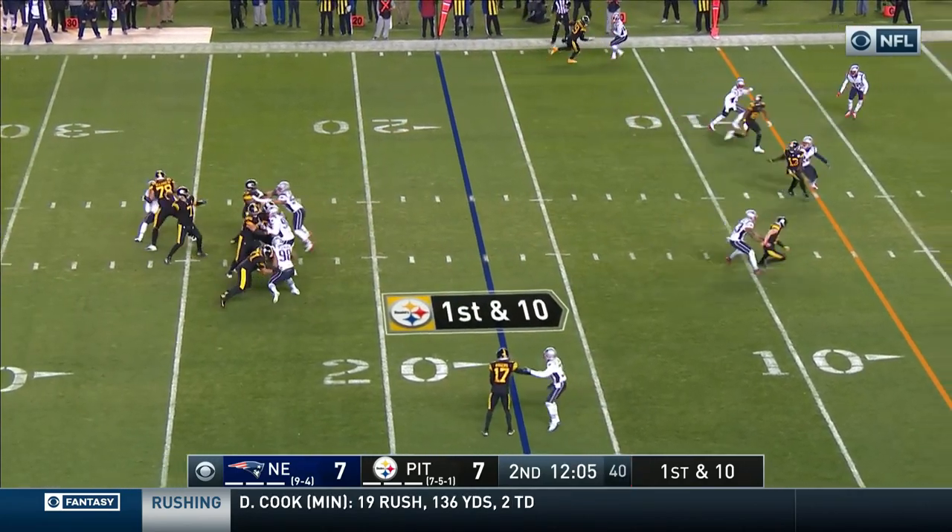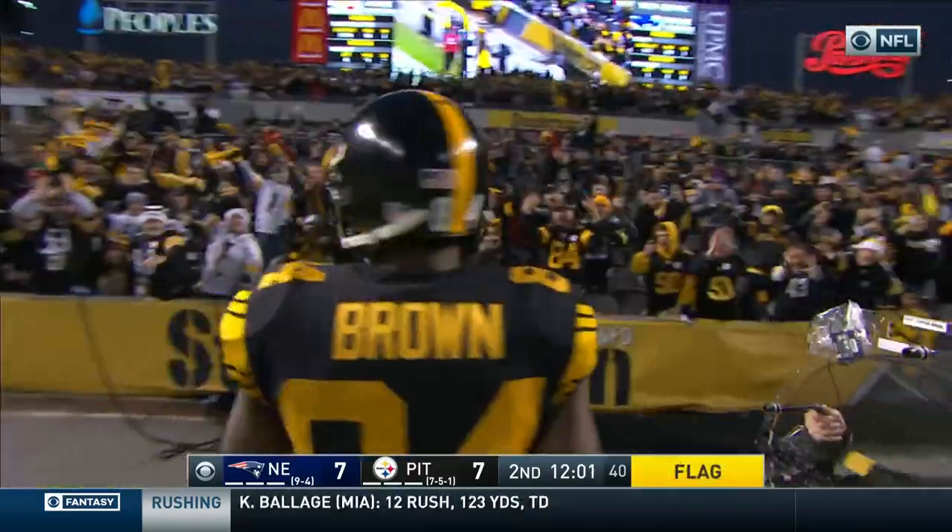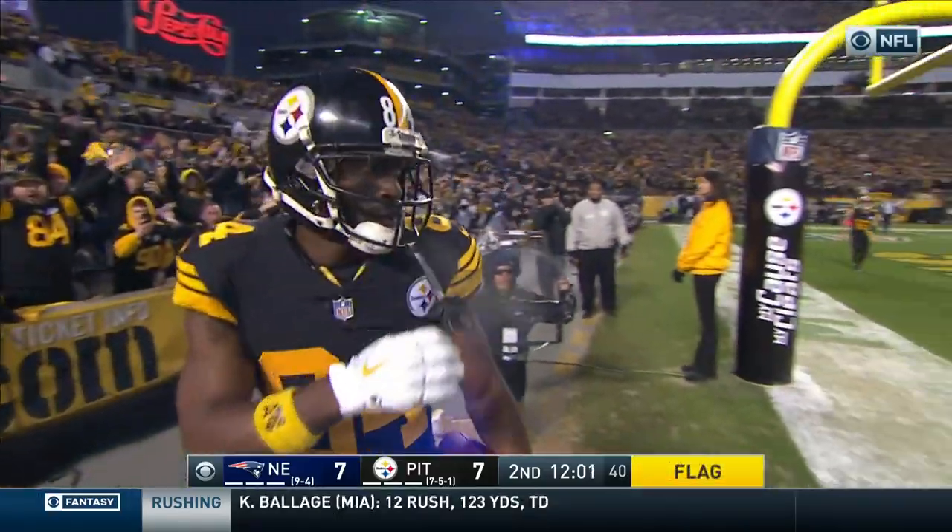Back to the red zone for the Steelers. Roethlisberger — middle of the field! And it's caught by Brown for the touchdown, but will check the marker.